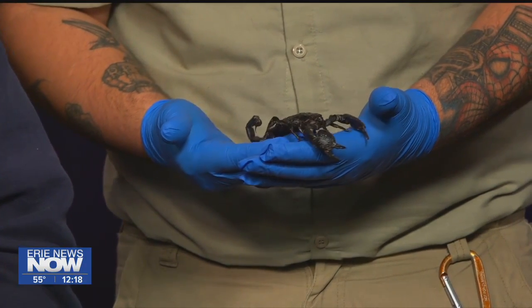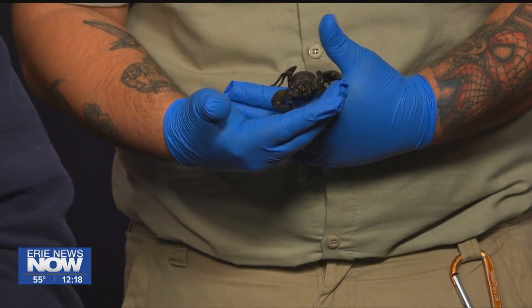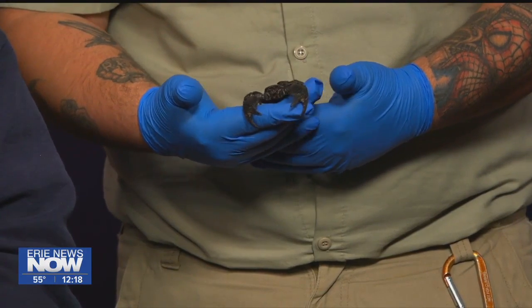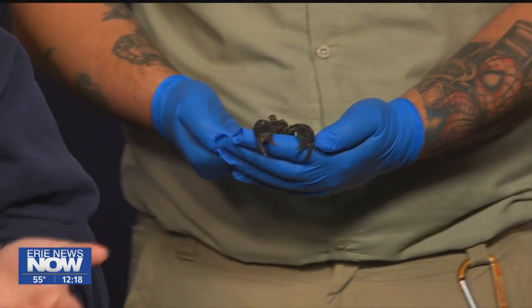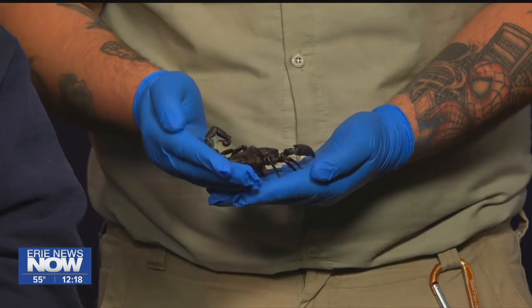Usually the smaller they are, the more dangerous. She really is a beauty — she's so large that you can really see the detail on her legs and pinchers. And of course you've got the stinger on the back tail, which is actually a very important survival mechanism for them. They do not see very well and they're also very slow. They're nocturnal. And even though those big pinchers look scary, the scary part is in that stinger.